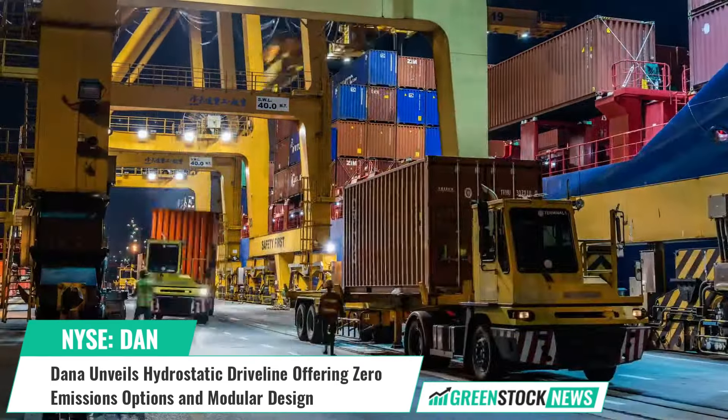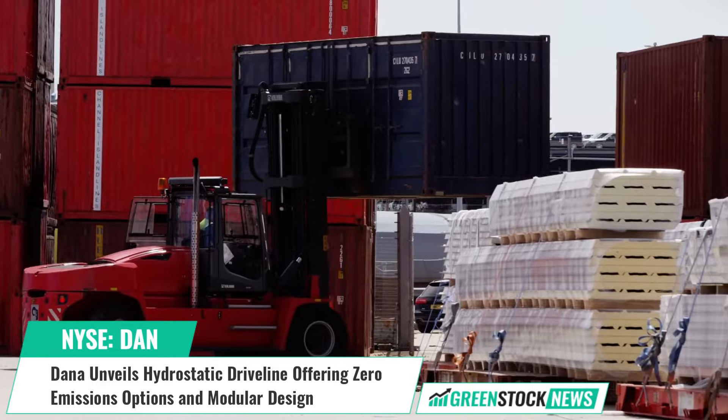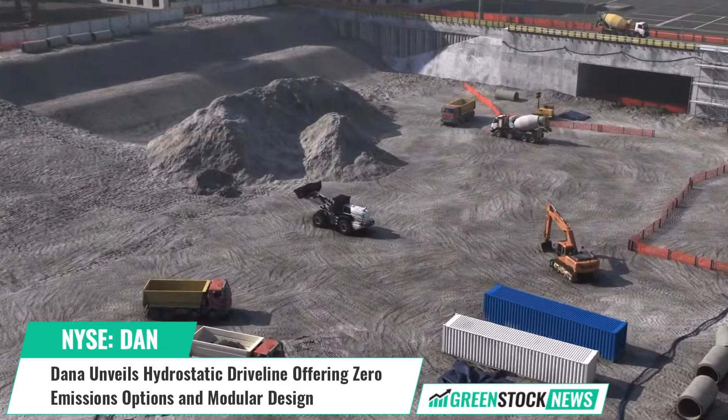Dana has announced the launch of its new hydrostatic driveline for telehandlers in North America, designed for flexibility and modularity to easily transition to hydrogen or battery electric vehicles.